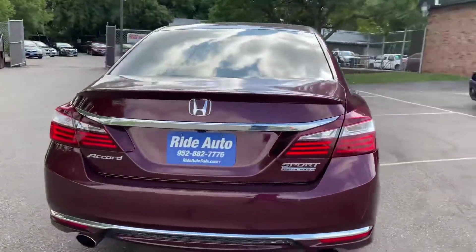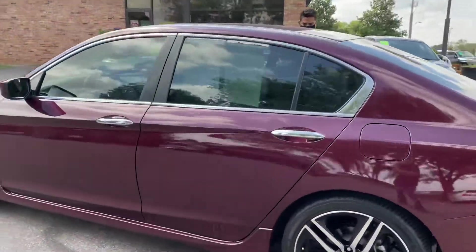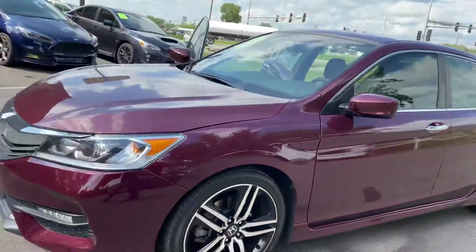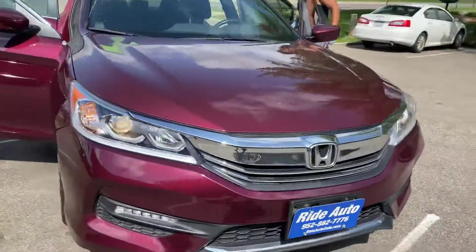Well equipped with dual exhaust, lots of chrome on this red — looks absolutely amazing. It's got the special wheels for the Special Edition, high intensity headlights, LED running lights. Just a beautiful car.